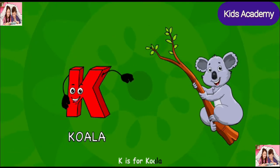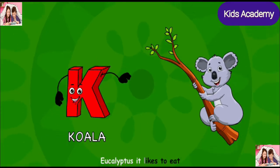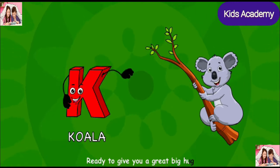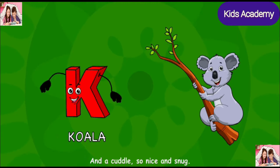K is for koala, so furry and sweet, eucalyptus it likes to eat, ready to give you a great big hug, and a cuddle so nice and snug.